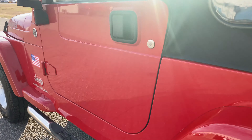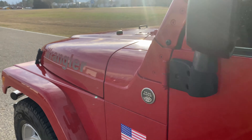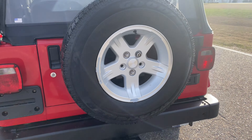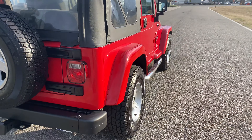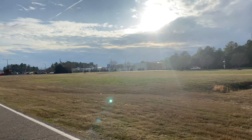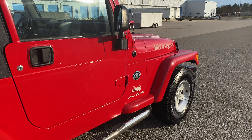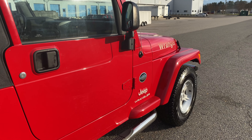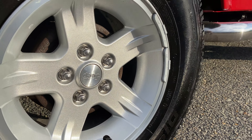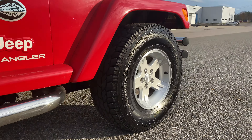The paint — we haven't even paint-corrected it, and it is just beautiful paint. Absolutely, without a doubt, a garage-kept Jeep. You won't find too many — that's the sun blaring right down on this paint, and as you see, it is looking absolutely beautiful. Usually in the sun, that's when you'll see all the swirl marks in the paint. Just check out those wheels, how clean they are — the center caps, the lugs.